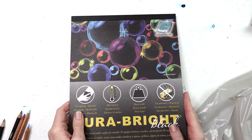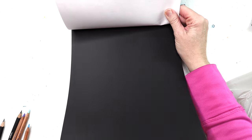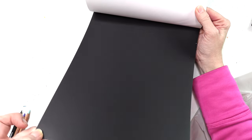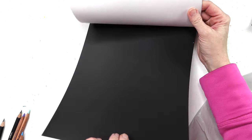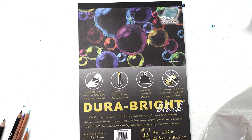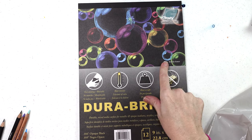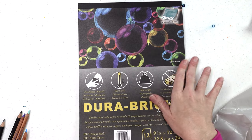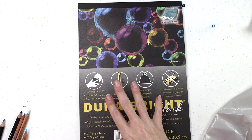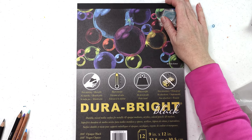Last but not least, I picked up this black multimedia paper. It's not porous — it's very slick, almost like how yupo paper is. The front says it's 'Dura-Bright Black, durable mixed media surface for metallic and opaque mediums, acrylics, colored pencils, and markers.' I'm not sure how it works for colored pencils if it's not absorbing anything and has no tooth, but maybe the pencil just glides across. I'm excited to try it.